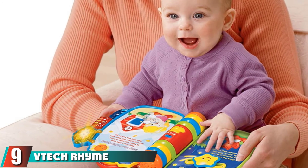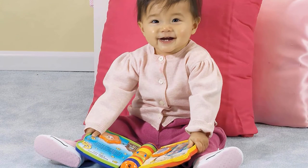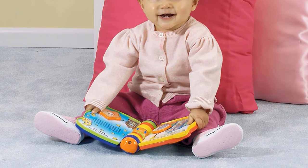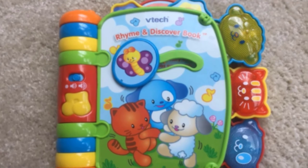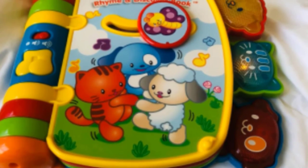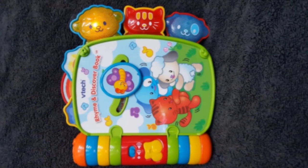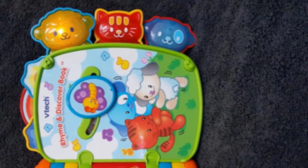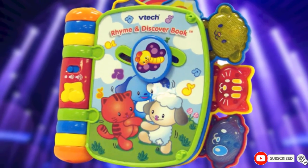Next at number nine we have the VTech Rhyme and Discover Book. Are you looking for an educational book that's slightly more interactive to keep your little one engaged and excited? This book is suitable for babies from six months old. To introduce your babies to the world of reading, this book includes character buttons and movable pieces that are easy to turn with small fingers. The big pages feature several nursery rhymes activated by special buttons, aimed at stimulating your little one's brain. If no activity is detected within eight seconds, the book starts talking and encourages your child to keep playing.